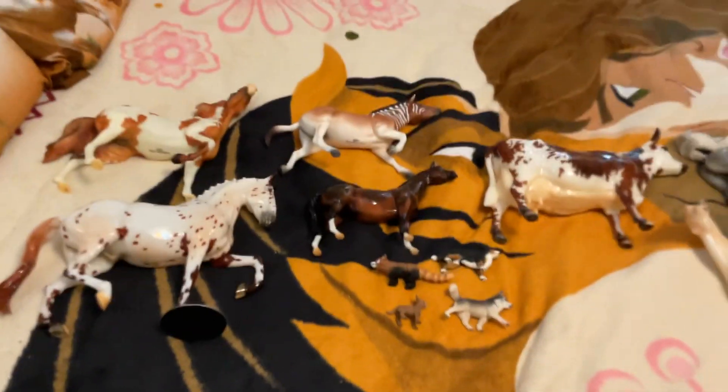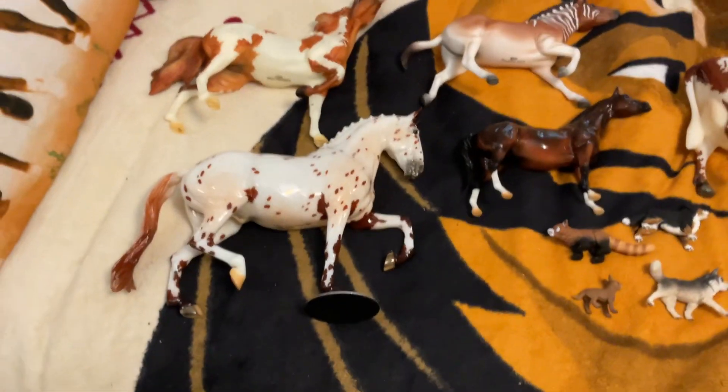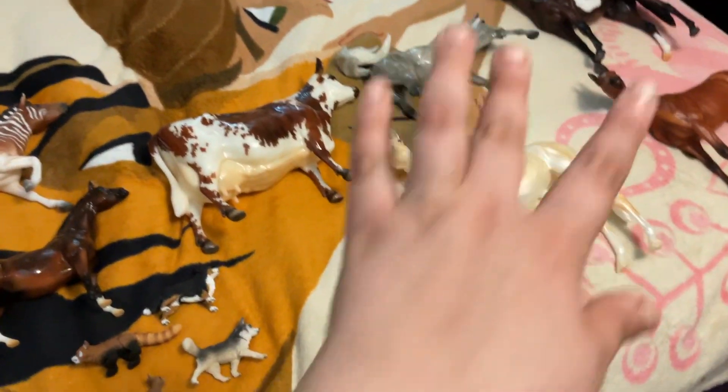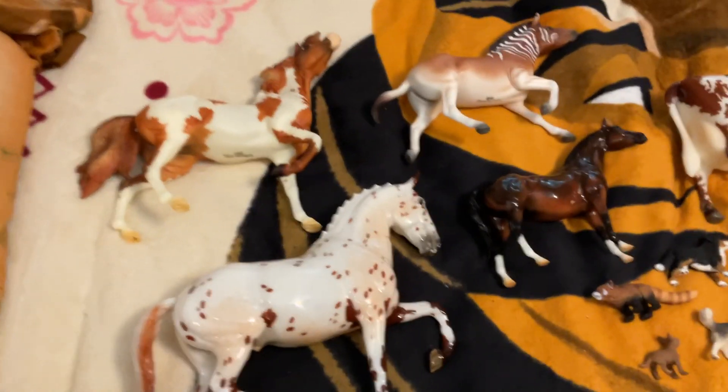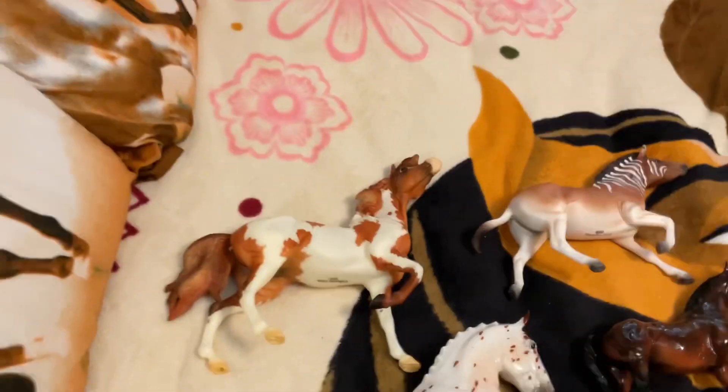Hello everybody and welcome to part three of my BraFest 2024 haul. I know I said I'd be getting into the boxes, but that was before I realized I forgot about all this — I was able to pack home in my suitcase with me.